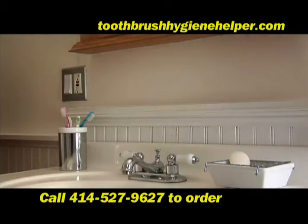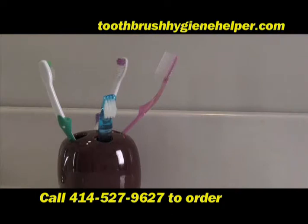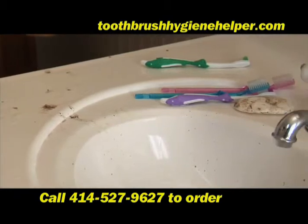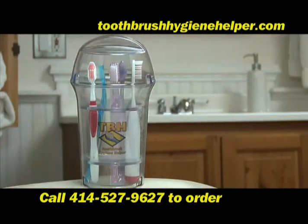But you don't want to store your toothbrush in an out-of-the-way place — it needs to be within reach. So how can you protect your family's toothbrushes from germs and bacteria easily and conveniently? With the Toothbrush Hygiene Helper.